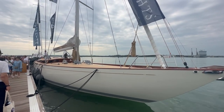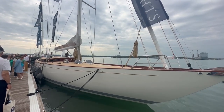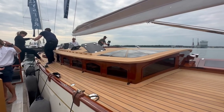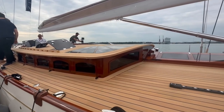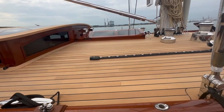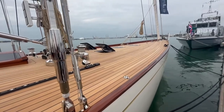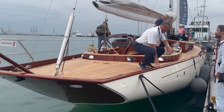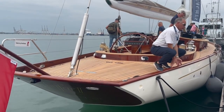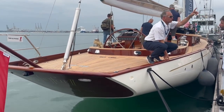This is the first Spirit Yacht I have seen in the flesh and I can tell you that it is every bit as impressive as the videos you've undoubtedly seen. It's utterly beautiful. It's also mind-numbingly expensive. I did think about joining the long queue to go on board and view the interior, but decided instead to pursue more attainable dreams.